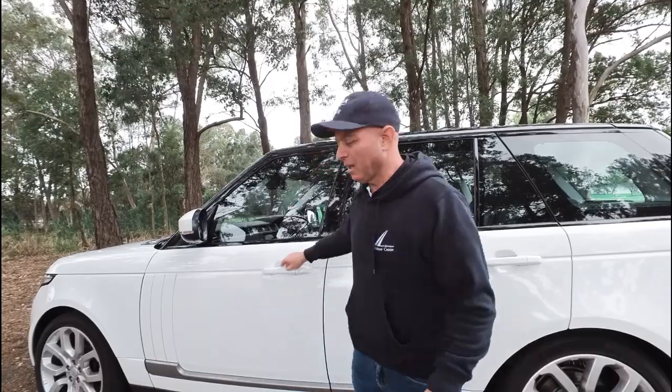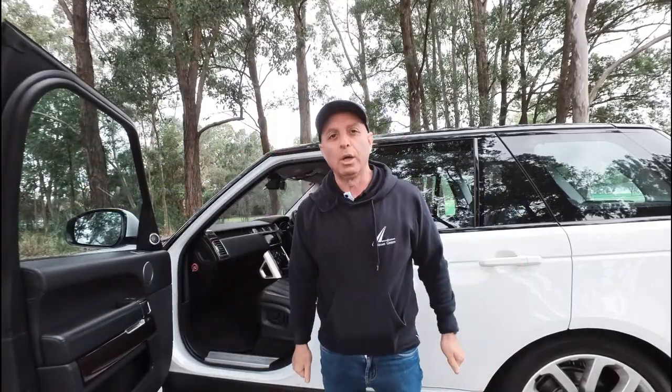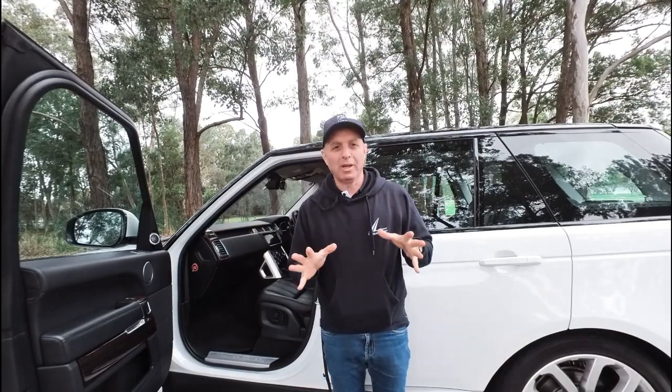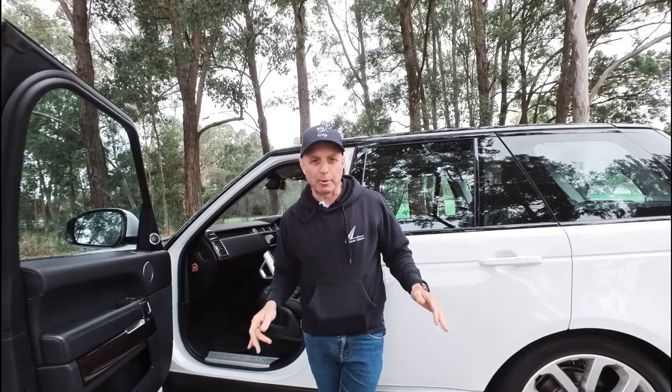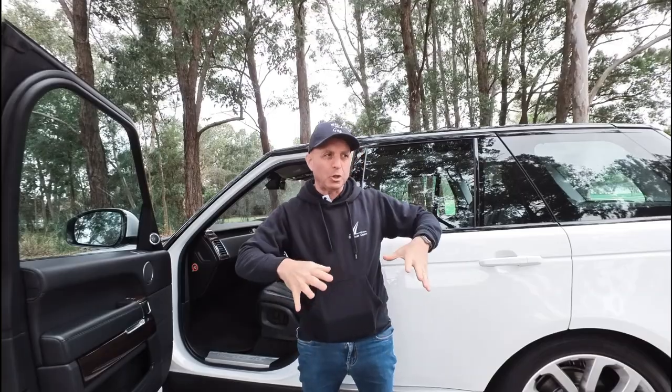It is the best colour combination. I am going to do a proper all-round walking-round video. This car is beautiful. It's white with charcoal grey leather and it has every option you could possibly want. I think it's called the cold pack — it's got the full air conditioning pack in the back.